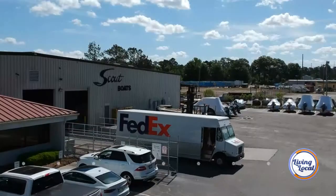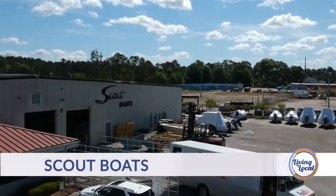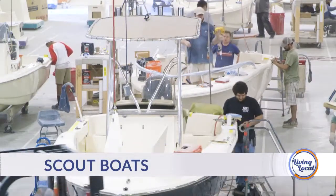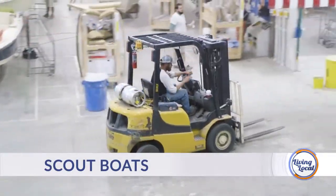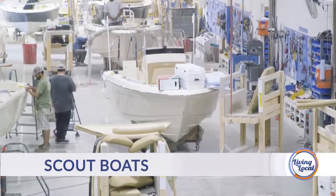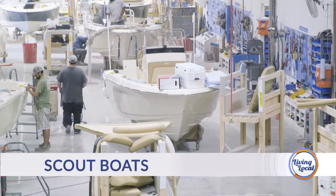Good afternoon and thanks for joining us for Living Local, your lifestyle show for all things Charleston and beyond. I'm Ashley Mazurvi. We're back at Scout Boats, only this time we're taking a look at the manufacturing side of things, as well as what current opportunities are available at a company that has literally put Somerville on the map when it comes to the world of boating.